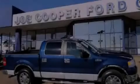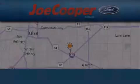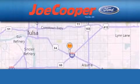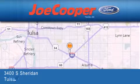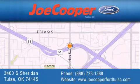Call or visit us right now and arrange your test drive today. Joe Cooper Ford Tulsa is located at 3400 South Sheridan in Tulsa. Our goal is to exceed all of your expectations to ensure that you'll return for future visits.